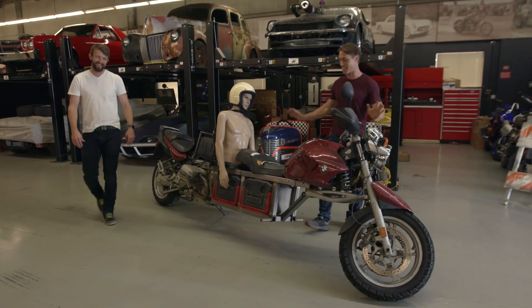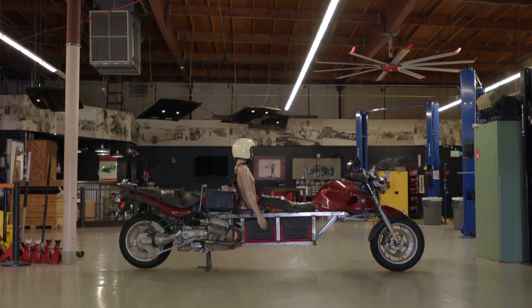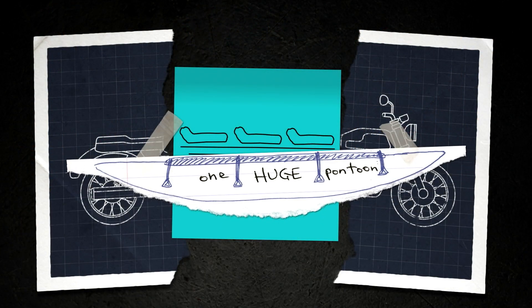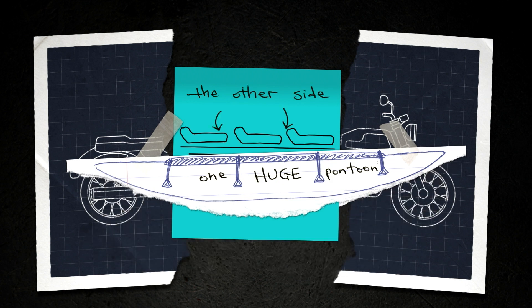It's precarious even on a side stand. What a machine. So we have this five-person motorcycle and we are going to turn it into a boat by putting one huge pontoon along this side, another matching one on the other side. We've done the math and we think it won't sink.